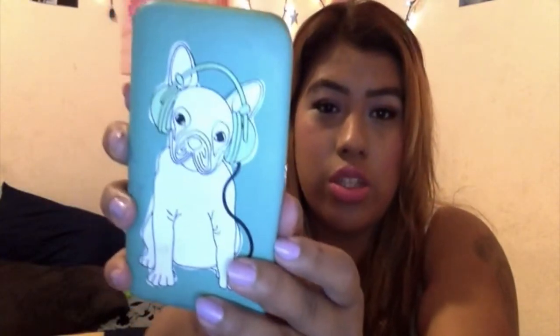Next I have this iPhone case slash wallet that I got for my 21st birthday. My cousin Daisy was the one who got it for me, plus another wallet. I love it so much because it's so small and cute — look at this cute little doggie on it!